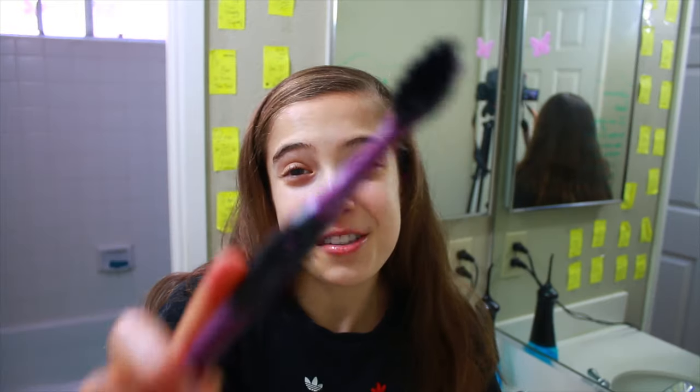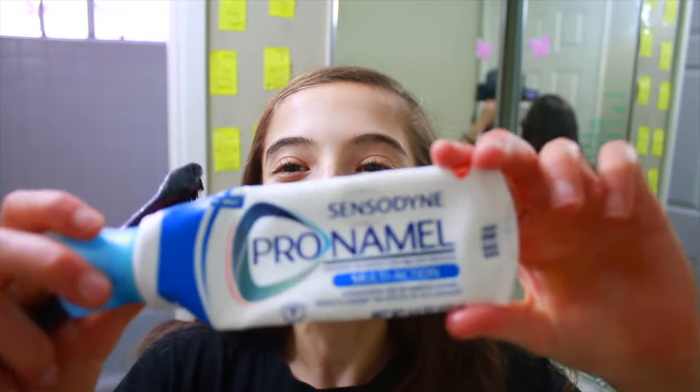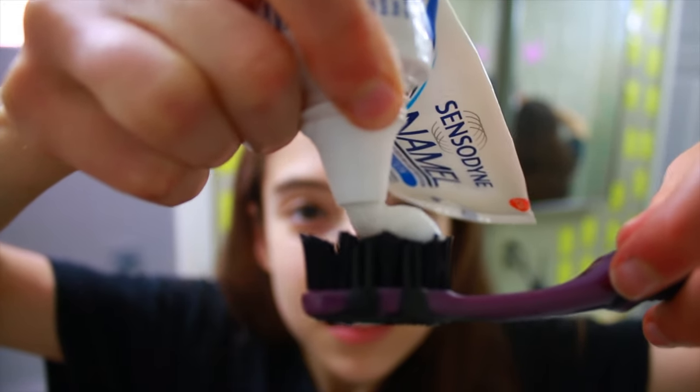Now it is time to finally brush my teeth. I have two toothpastes. I have this Pro Namel. I get my stopwatch and I start brushing for a minute and 48 seconds.